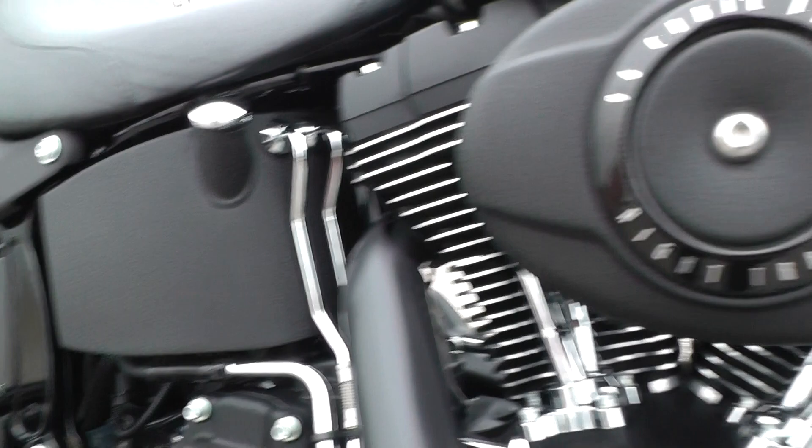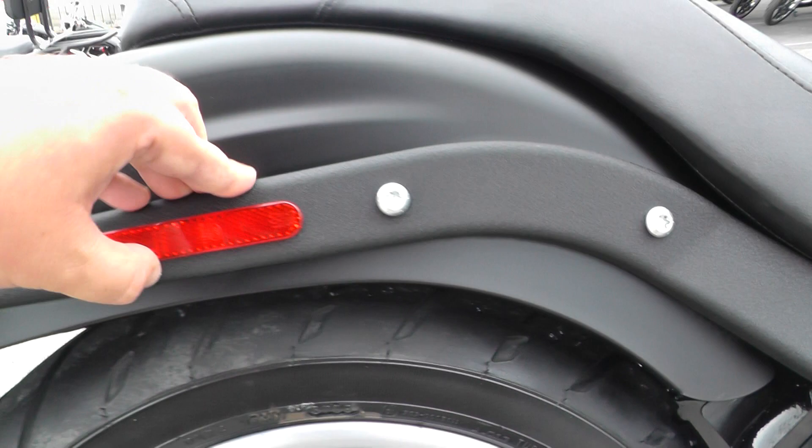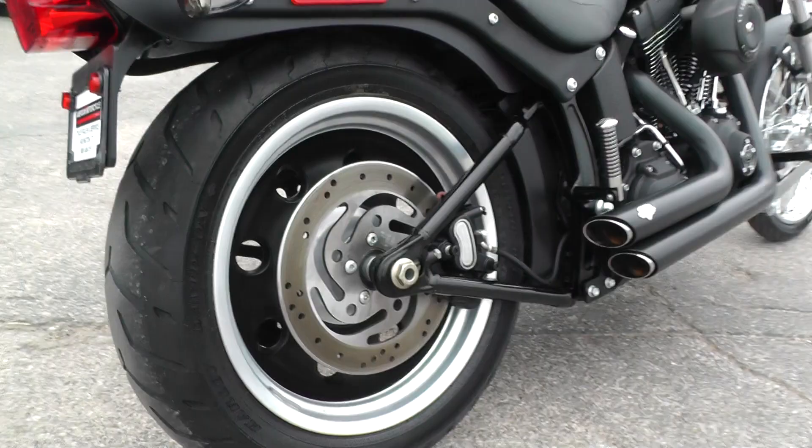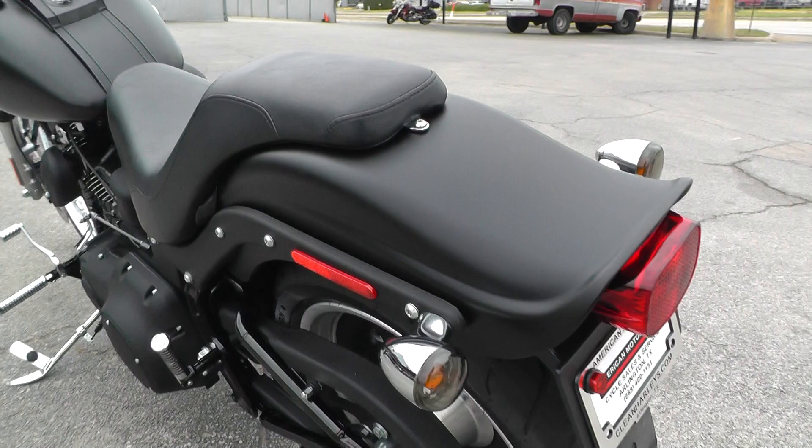Doesn't look like it's going to scratch too easily. It's got the 2-up low profile seat, and the same thing back here on the fenders and the struts — it's got that same material. It's got the brushed aluminum wheel with the black inserts, some smoked lenses on the turn signals. Nice fat tire on the rear — that's a Dunlop, plenty of tread.